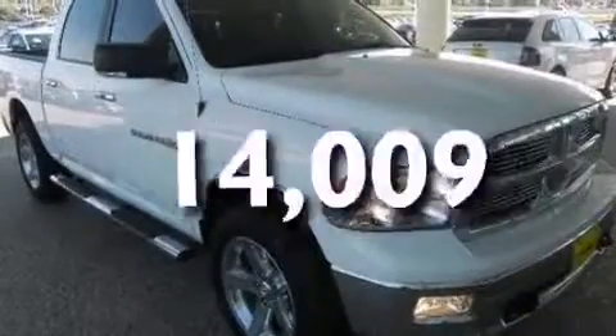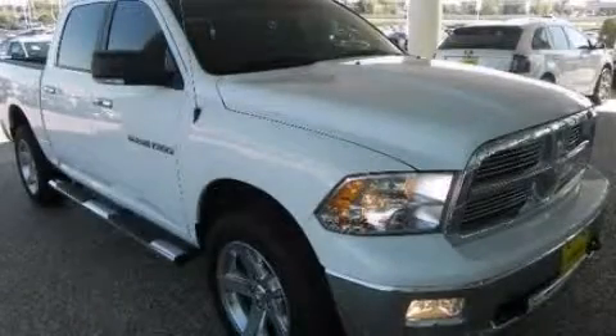This vehicle has less than 15,000 miles. Contact us today and schedule your opportunity to see this vehicle in person. Thank you.